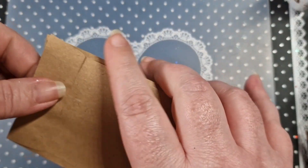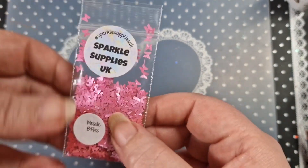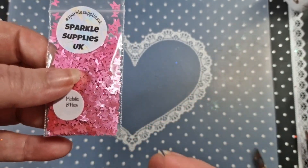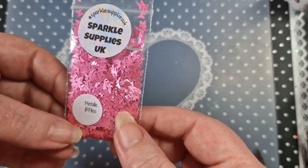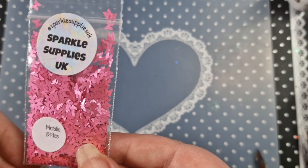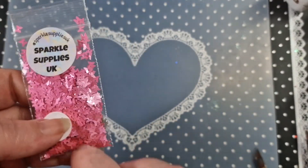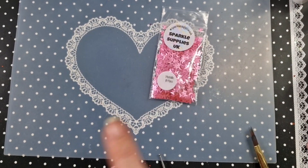Let's have a look — are we swatching today? Should we swatch? Should we swatch the metallic butterflies? They are pretty, look at them, they are really pretty. Do you know what, I will — I'll quickly do a quick nail now.